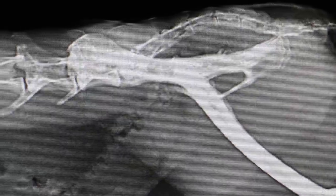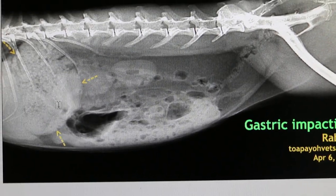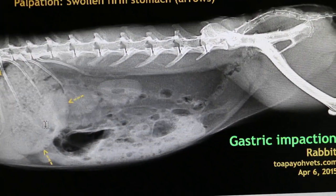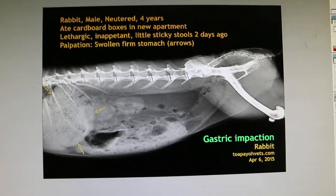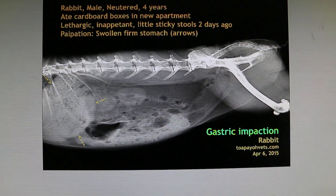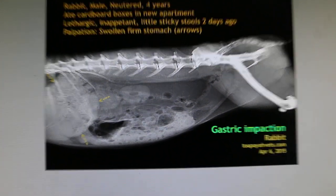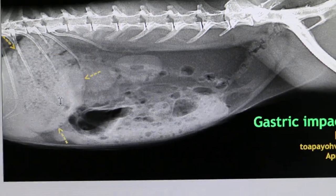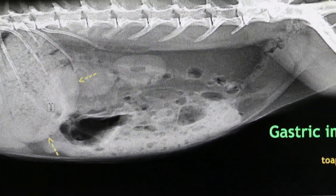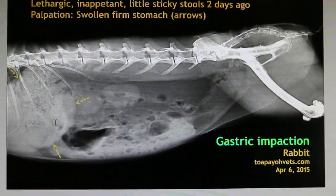The owner now needs to administer treatment at home. Because this rabbit is very active, to prevent fracture of the spine, the best way to do it is to grip the scruff of the neck, put the rabbit on the table, and have one person grip the scruff while the other feeds the rabbit fiber plaques and water. In this case, antibiotics and painkillers are given too. It is important to move the cardboard pieces into the intestines and pass them out, otherwise the rabbit becomes stressed and dies from anorexia and dehydration. Subcutaneous drips were given yesterday as well.